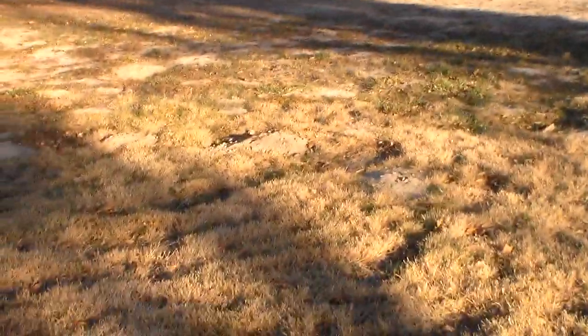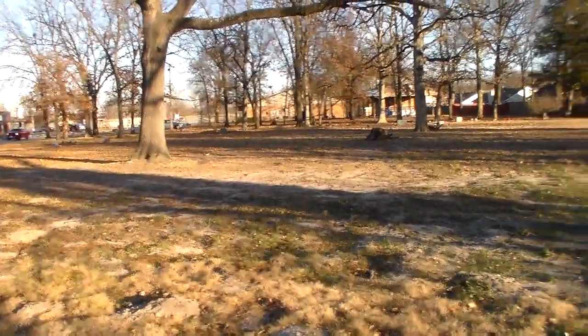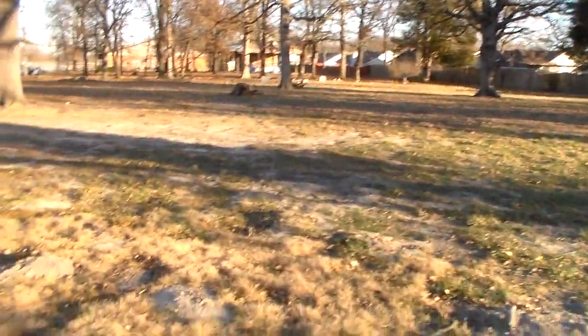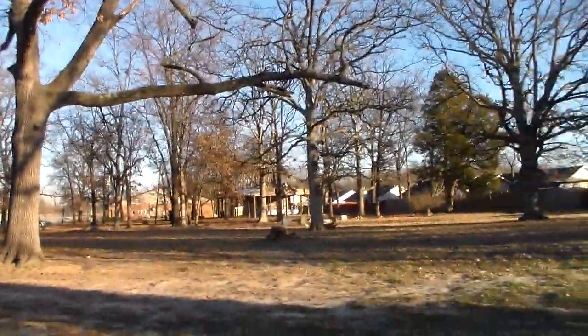And those are all the markers that are here at Sage Chapel, and those are all the graves that have been identified. This has been a tour of Sage Chapel Cemetery. Hope you have enjoyed this and hope this will actually help provide an idea of the layout of the cemetery. Thank you very much for listening.